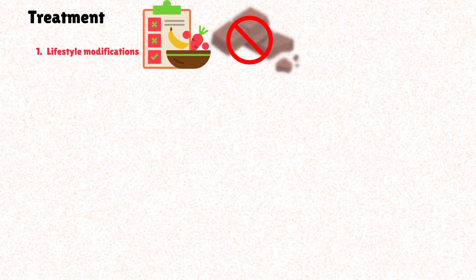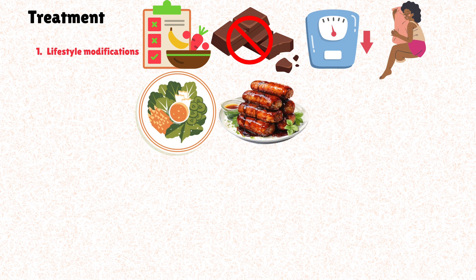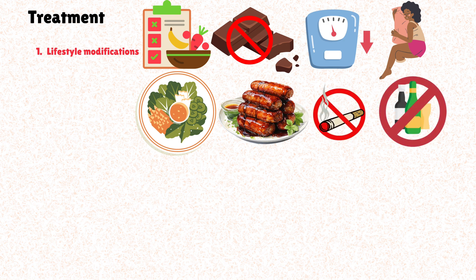The good news is that GERD is highly treatable. The goal is symptom relief, healing of esophageal damage, preventing complications, and improving quality of life. Current strategies indicate that the first step is to change some personal habits. Dietary modifications such as weight loss, elevating the head of the bed, changing eating habits, avoiding large meals, and not eating within two to three hours of bedtime can make a high difference in quality of life. Smoking and alcohol cessation and avoiding personal trigger foods can be highly beneficial and provide long-term symptom relief.